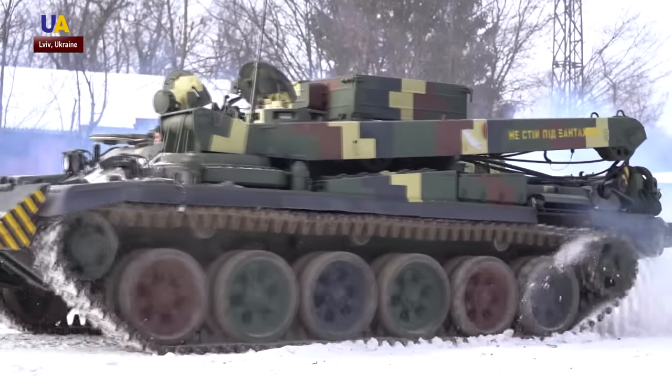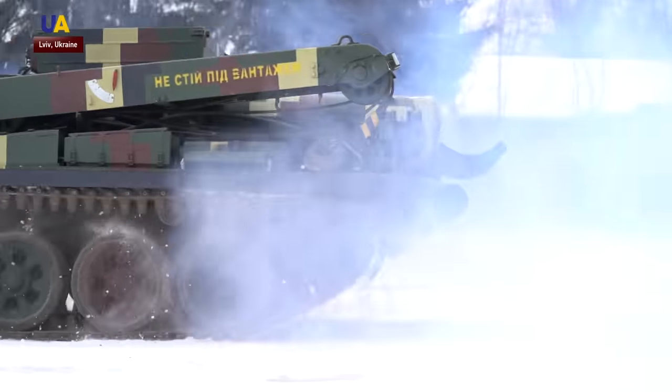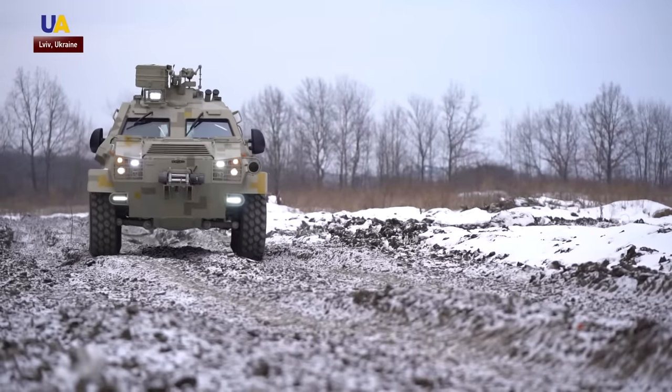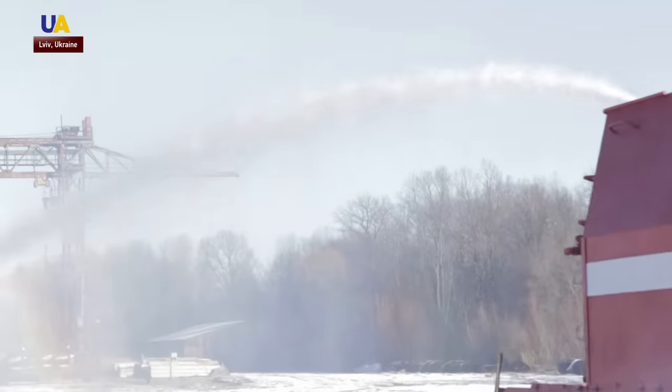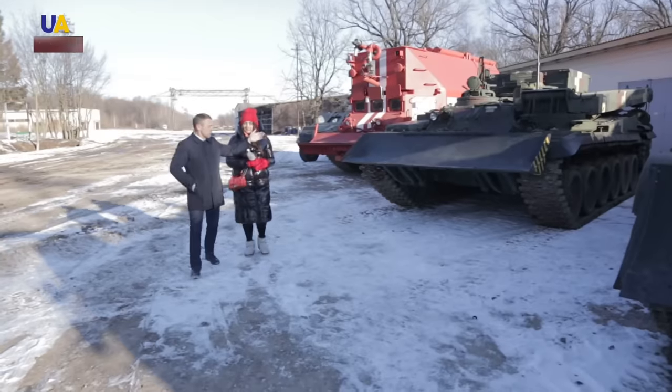Combat vehicles are just one of the areas of work for Ukrainian specialists. They also make light armored vehicles for special units and heavy equipment. Reported by Igor Medellin and Yulia Beal for UATV.